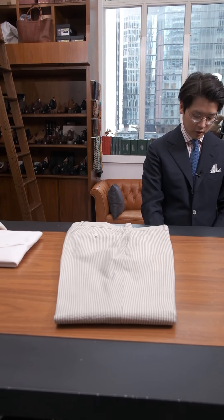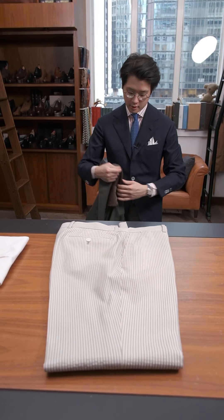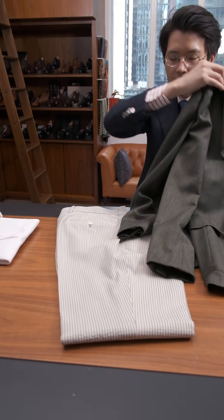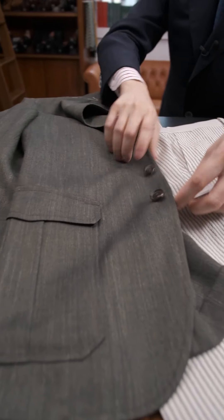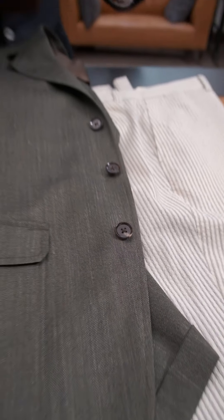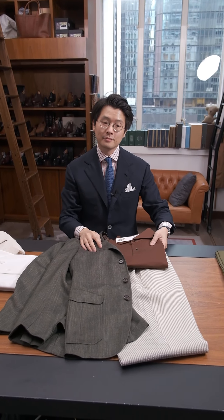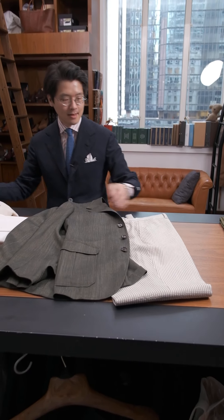Or I think you could even do it with a sport coat in a solid color, so something like this. This is an olive Model 11 from this season's collection. And I think with that it could be nice with a brown, like that. You know, it's a nice warm color story going on there.